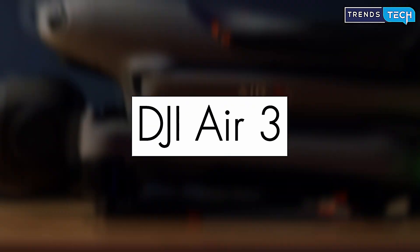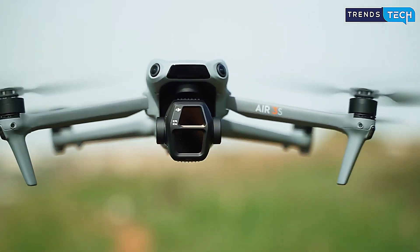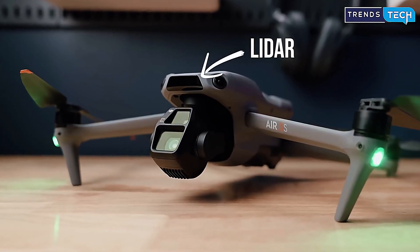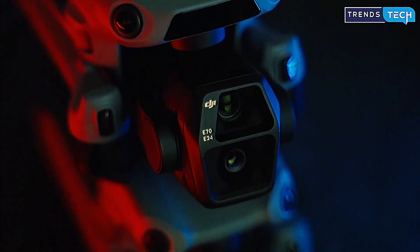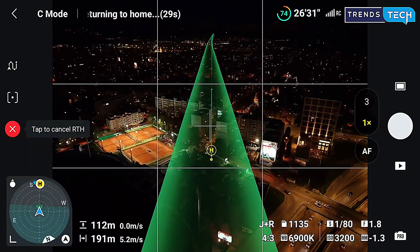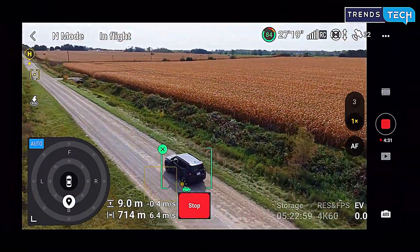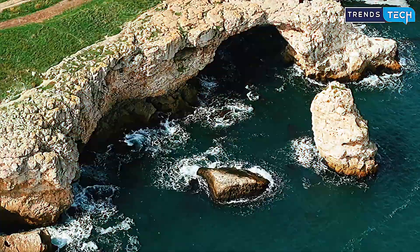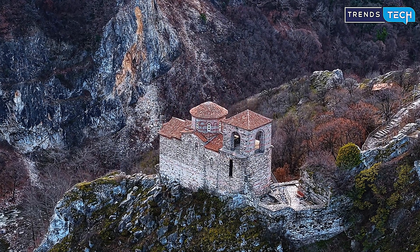The DJI Air 3 is the perfect example of balance. Released at the end of 2024, it's still one of the most versatile drones in 2025. What makes it stand out is its dual-camera system — a wide-angle lens for cinematic landscapes and a medium telephoto lens for tight framing and tracking. Flight time stretches up to 46 minutes, and omnidirectional obstacle sensing means it can fly safely in complex environments. It supports subject tracking through DJI's latest system, following moving targets like people or vehicles with amazing precision. Add in a video transmission range of up to 20 kilometers, and you get a drone that performs like a pro while staying portable and affordable.